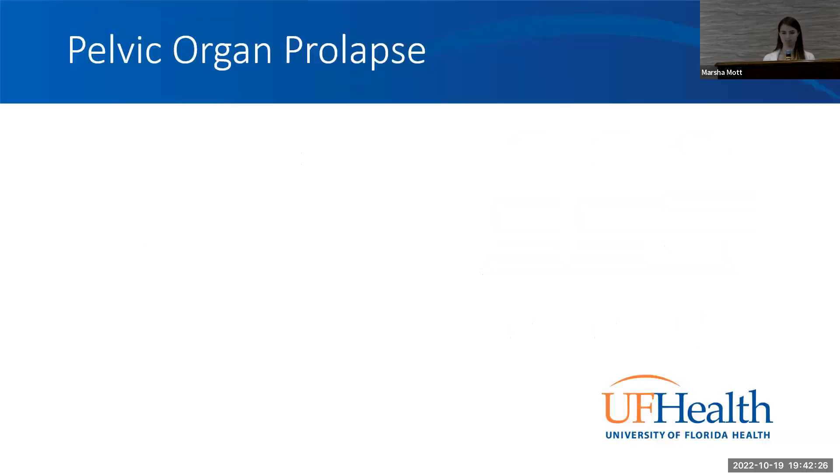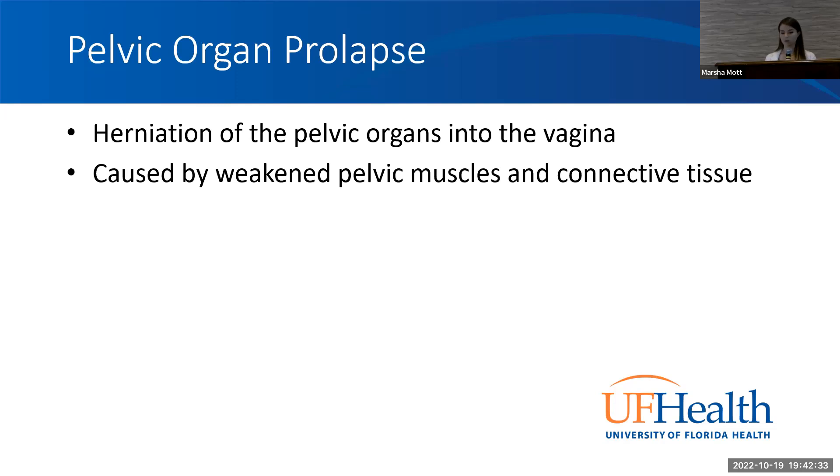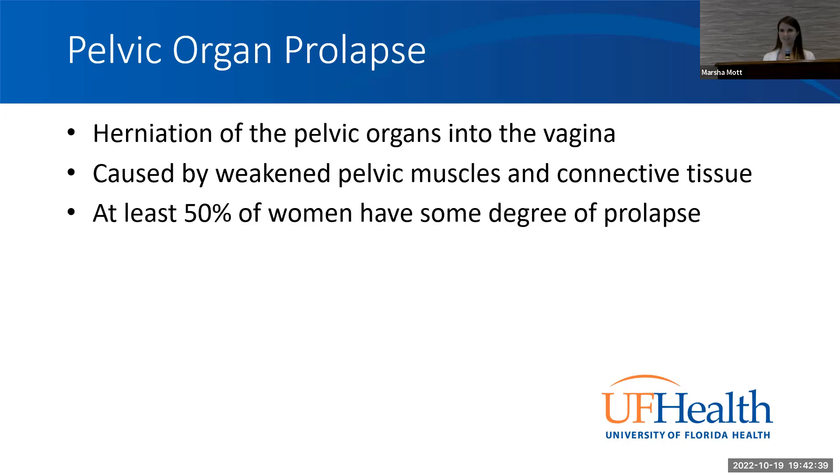Pelvic organ prolapse is defined as herniation of pelvic organs into the vagina. It is caused by weakened pelvic muscles and weakened connective tissue in the pelvis. At least 50 percent of women have some degree of prolapse; the majority are not symptomatic, and only three percent actually seek treatment. Most prolapse is asymptomatic — you can live your whole life with it without ever needing evaluation or treatment.